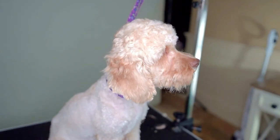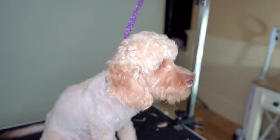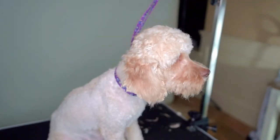I always like to finish up with some treats, especially for a food-motivated dog. This is a really great way to end the grooming session. Then you can get your dog off the table and back to doing whatever she loves — which is probably taking a nap.